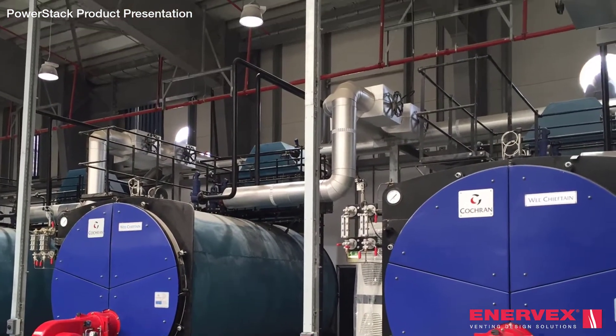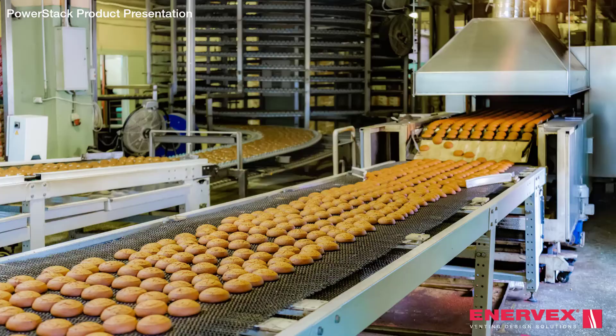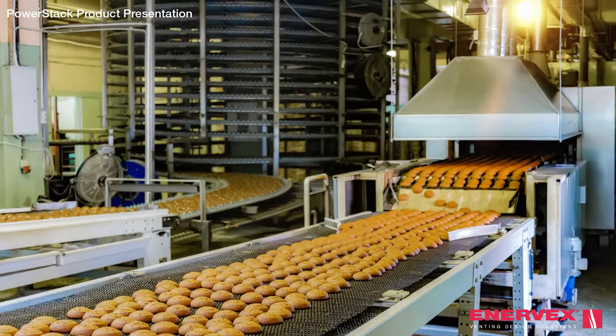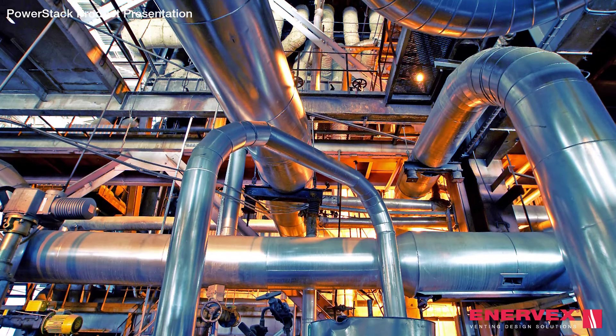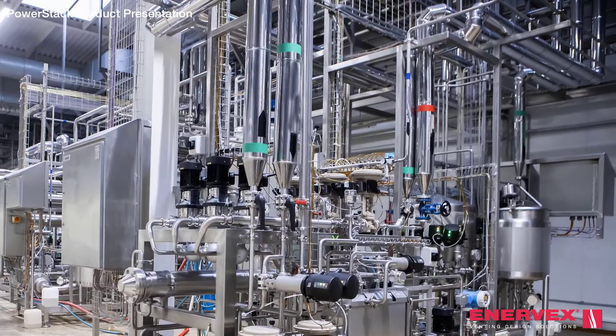Commercial, industrial and processing facilities use chimneys and exhaust systems not only to convey hot exhaust to the outdoors, but also to provide pressure and draft control to the equipment served. These systems can pose unique design challenges where the exhaust must travel long distances or make many directional changes.